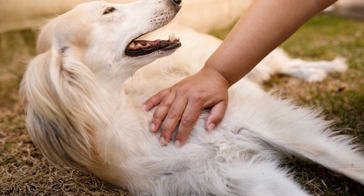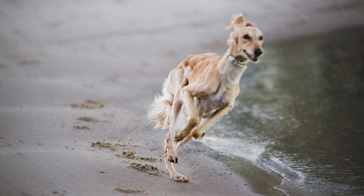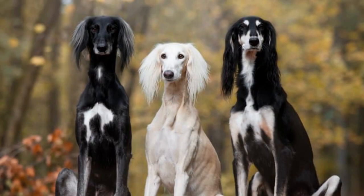The Saluki breed originated in the Middle East, where it has been documented for thousands of years. These dogs were used by nomadic tribes to hunt game in the desert, and they were highly valued for their speed and agility. The breed was later imported to Europe and other parts of the world, where it became popular as a show dog and companion animal.